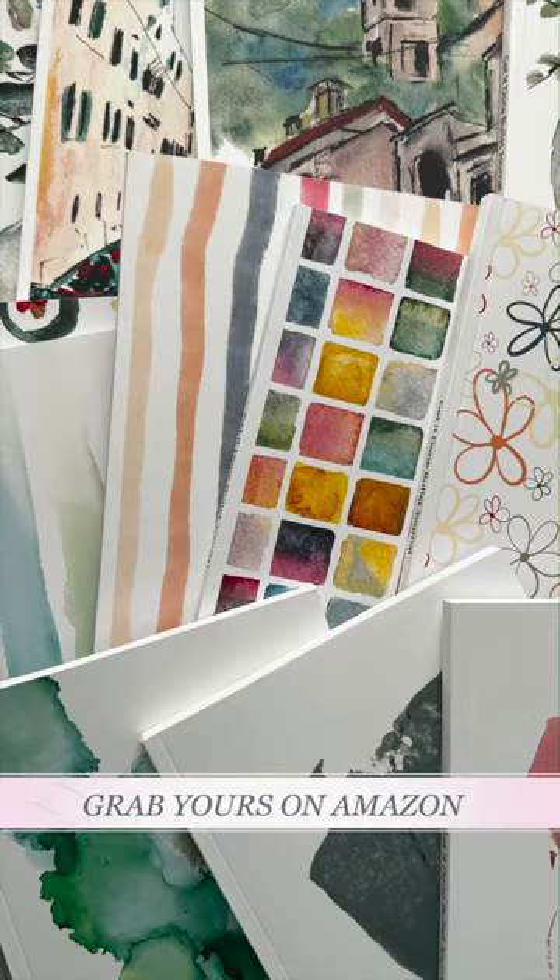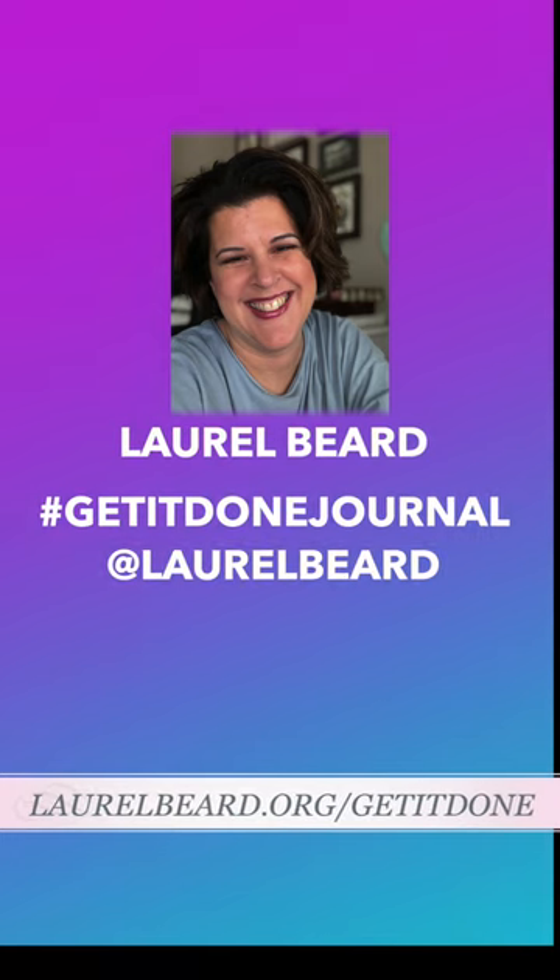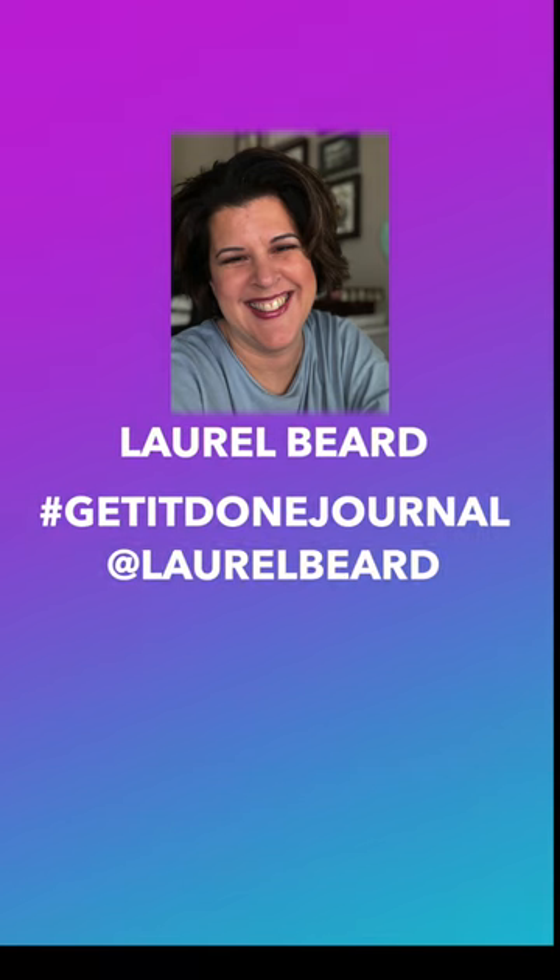So what are you waiting for? Jump into the community where everyone has a chance to sketch, plan, and dream. Hop over to Amazon and snag your journal for just $6. laurelbeard.org/getitdone. And tag me on social media at laurelbeard and use hashtag getitdonejournal so I can see all of your masterpieces.